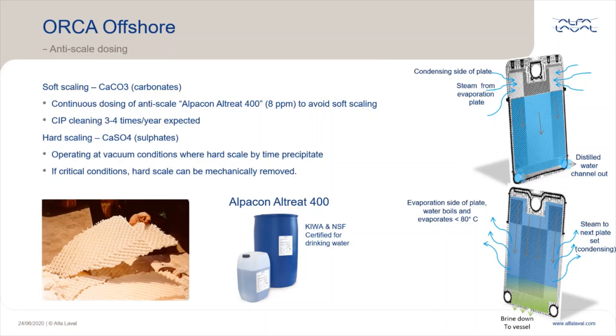There will always be soft scale even if anti-scale chemical is used. With the anti-scale chemical, the soft scale is kept to a minimum, and with CIP cleaning in place, we remove the soft scale before it turns to hard scale. Cleaning in place will have little effect on hard scale. The two types of scale are: soft scale, which is calcium carbonate — prevented with anti-scale and removed by CIP — and hard scale, which is calcium sulfate. Hard scale needs opening up the plate stack and manual cleaning.